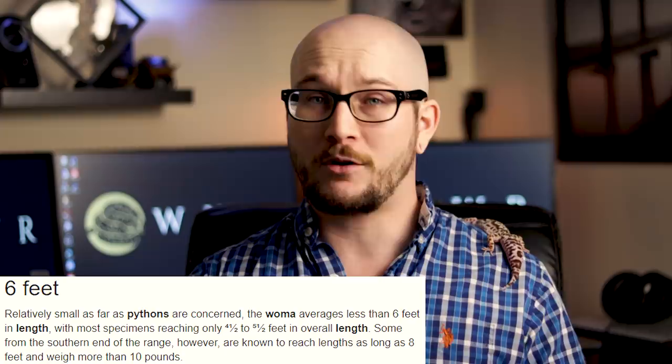They look virtually the same besides the heads. If you breed the blackheads out of the blackheaded pythons — which, why do you do this, Australia? — they look pretty much the same. There is a size difference: woma pythons stay a little bit smaller, but in general the care requirements really aren't that different between the two.